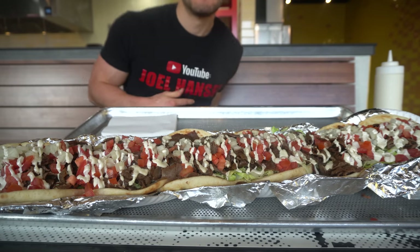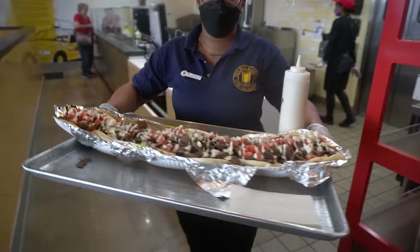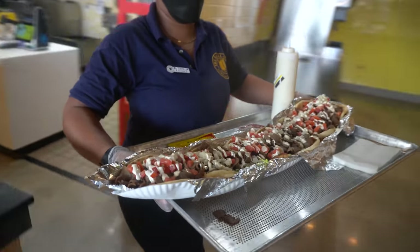This thing is almost four feet long. It is the equivalent of six of their traditional gyros, which are very big themselves.